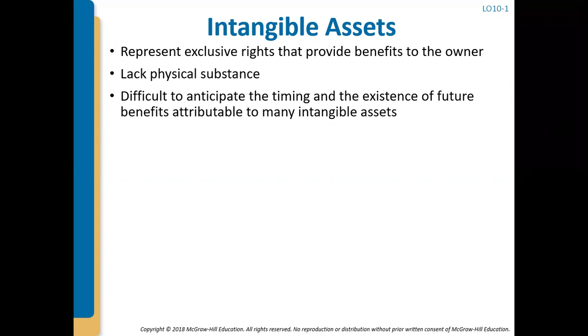Intangible assets are long-lived — they're going to last well over a year — and they are revenue-earning; they are going to bring us in revenue in some way or another. These intangible assets represent exclusive rights that provide benefits to the owner. They lack physical substance — you can't touch them or feel them or see them — but they are something of value.